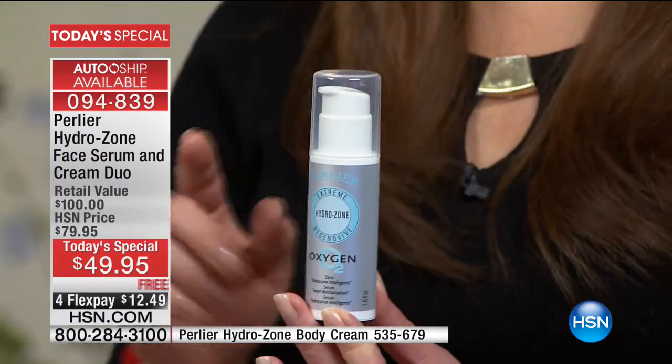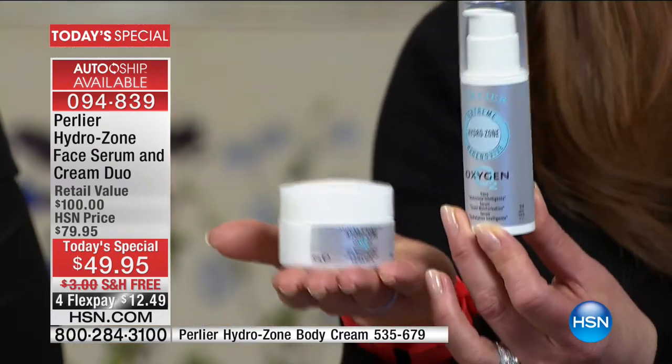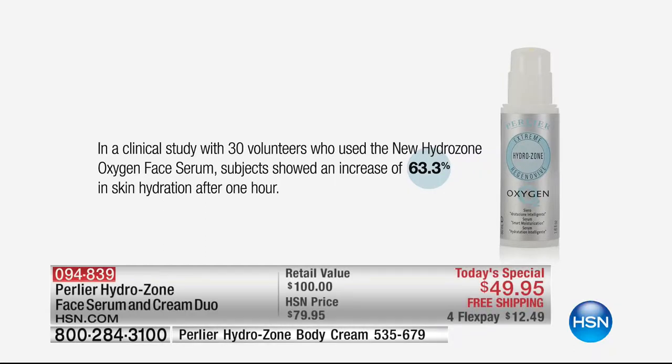Over 80% auto ship — the largest success rate I've ever seen on any auto ship program. After today, the full-size new super-enhanced Hydrozone serum will sell for $60. On auto ship, we can't charge you $60. You secure $10 off forever, with free shipping and flex pay of $12. We include the $40 Hydrozone face cream for free forever. We can never raise the price on you, and the two products actually improve each other's results.